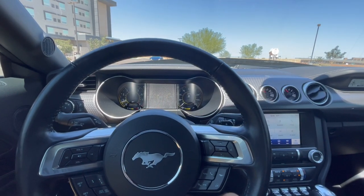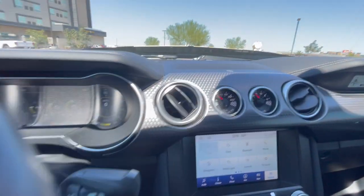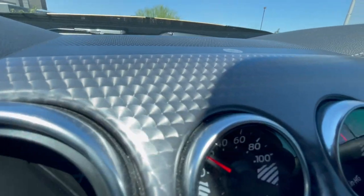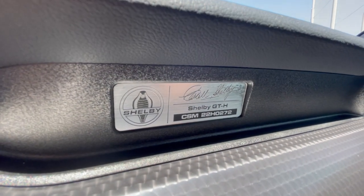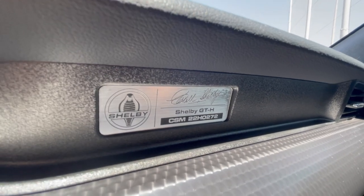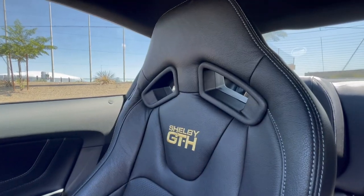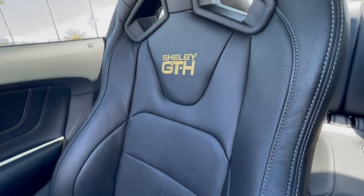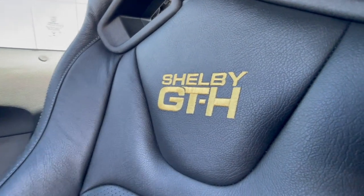This car does deserve a lot of credit because they did a lot of things that made it much different than the standard GT. As you can see right here, you have this half carbon fiber, half brushed aluminum look. Right there you have a Shelby GTH badge, which puts this in the Shelby registry, even though it wasn't actually owned by Shelby — it was a car bought by Hertz and modified by Shelby. A huge difference would be these bucket seats, stitched with 'Shelby GTH' into the headrest.